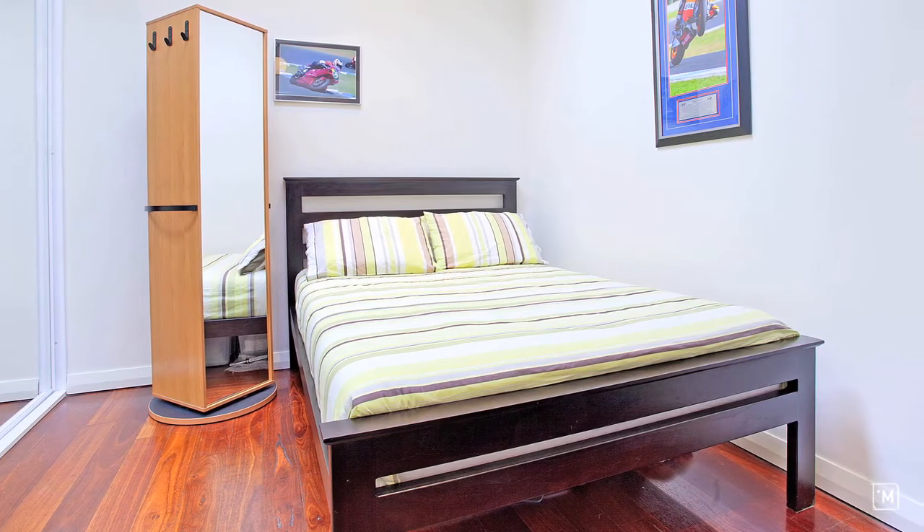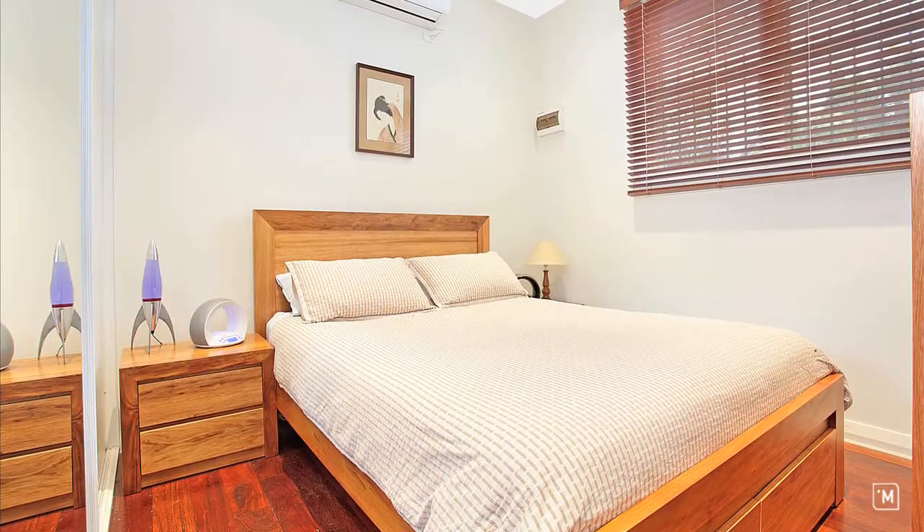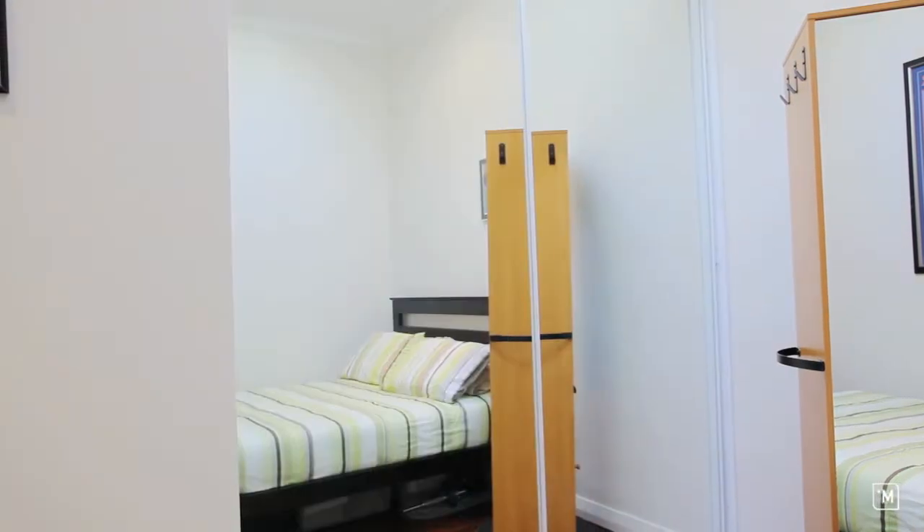There are two double bedrooms — the master with reverse cycle air — both with built-in robes, and the second with its own skyline.